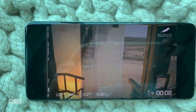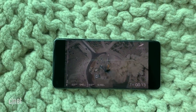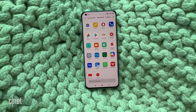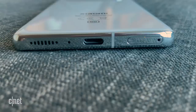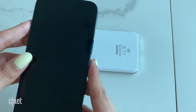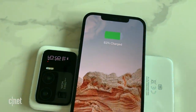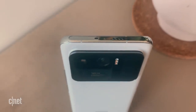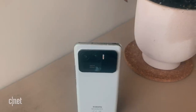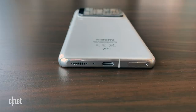The Mi 11 Ultra has a 6.5-inch OLED panel with Wide Quad HD+ resolution — 3200 by 1440 pixels. It runs on Qualcomm's Snapdragon 888 processor and has a loud set of stereo speakers co-developed by Harman and Kardon. It also features 67-watt wireless charging and 10-watt reverse wireless charging. Xiaomi has also added an IP68 rating, meaning the phone is water resistant.